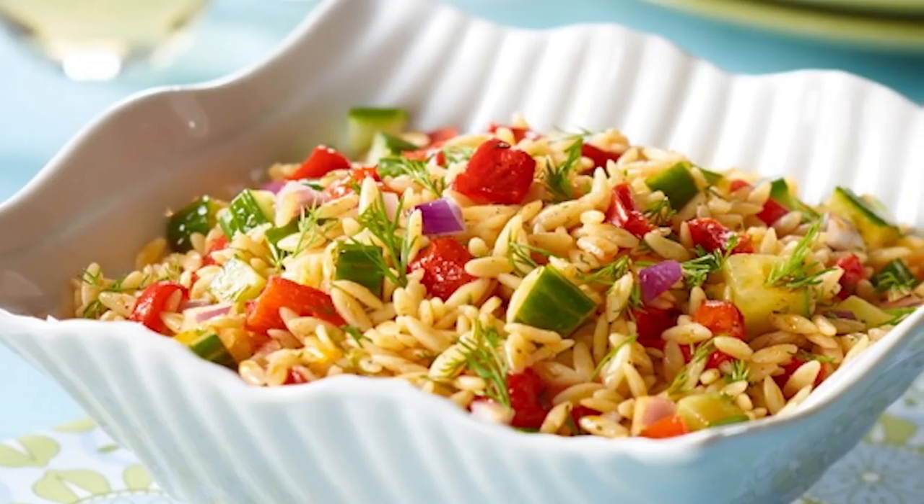Check out ProduceMadeSimple.ca for some really great recipes featuring Ontario greenhouse cucumbers. I think you'll really like our tzatziki, our fast and easy...